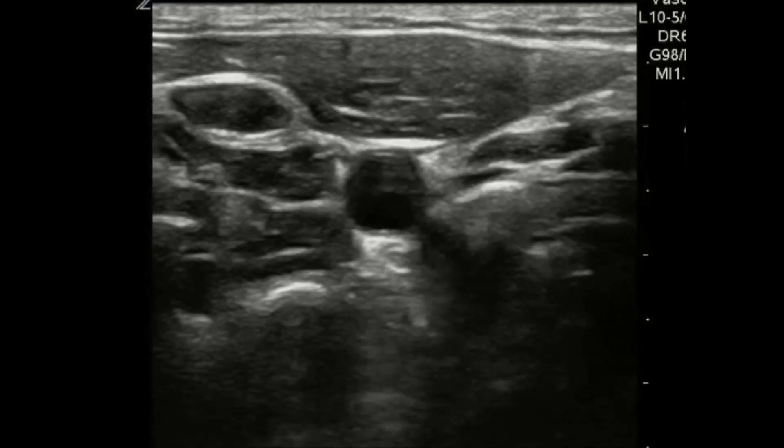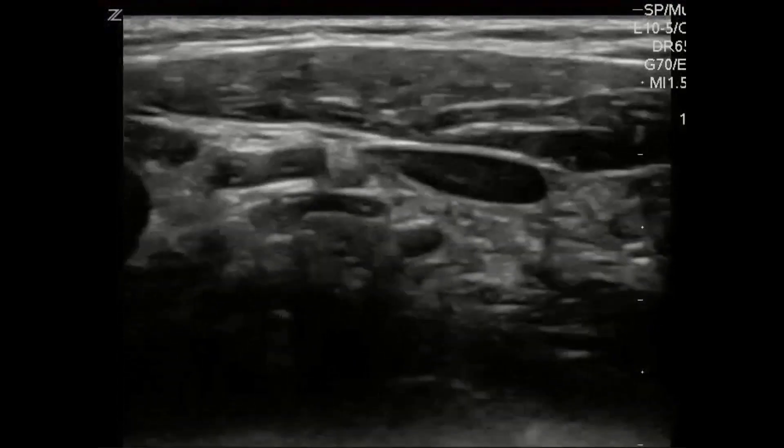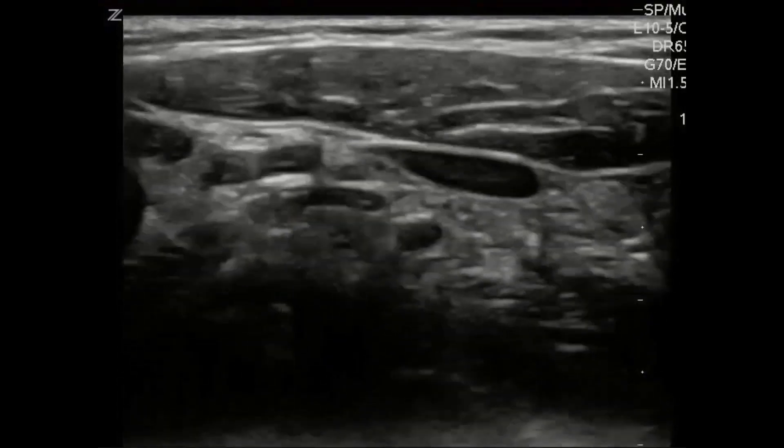In contrast, here's another patient in cardiac arrest — we put the probe on the neck and even with minimal probe pressure, we can see the carotid completely collapses. This patient has no perfusion. You know right away you need to get back and resume your chest compressions.